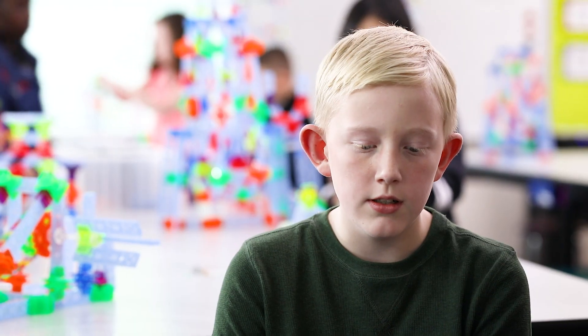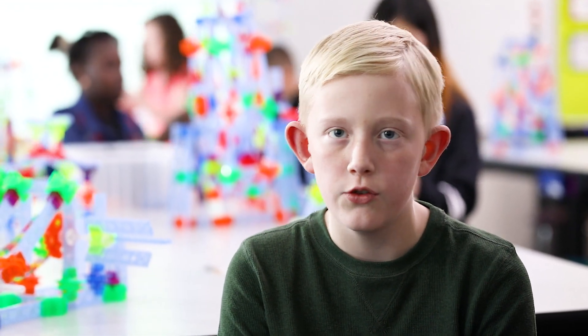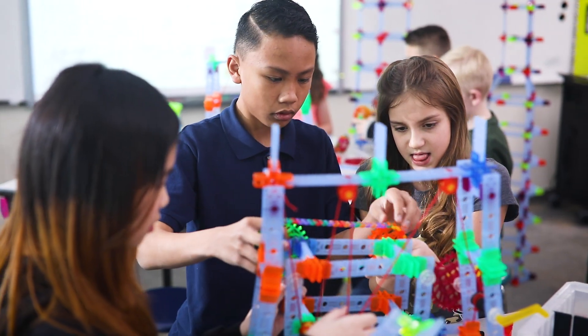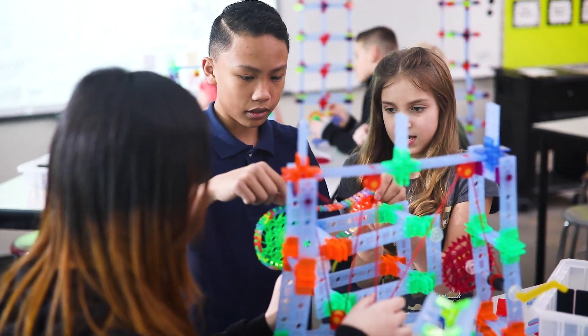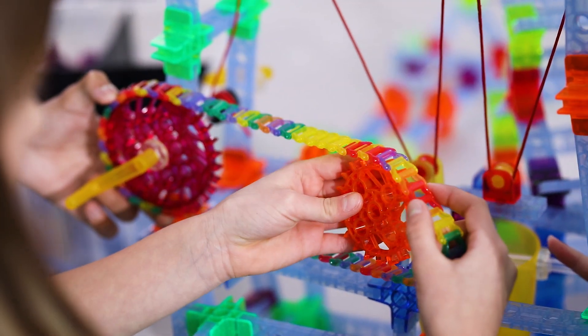It kind of fuels your mind with ideas you've never thought of before. You can just use your imagination — your imagination just goes wild. They're designed for engineering and allow students to creatively explore principles of engineering. Students enjoy being able to build without limitation. There are so many products that have a set design or set way to build, and Brackets is not like that.